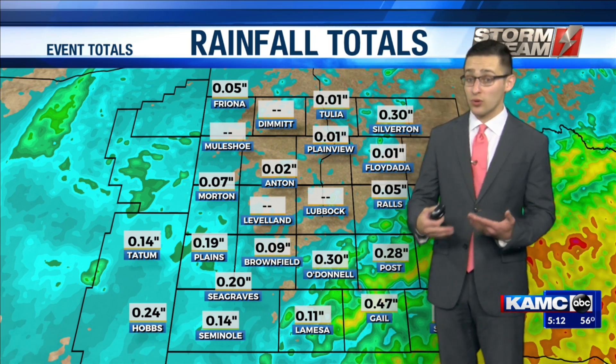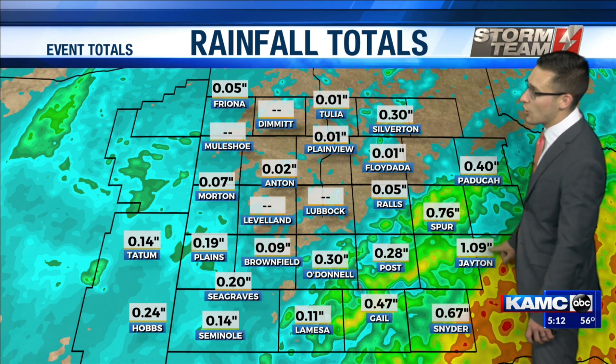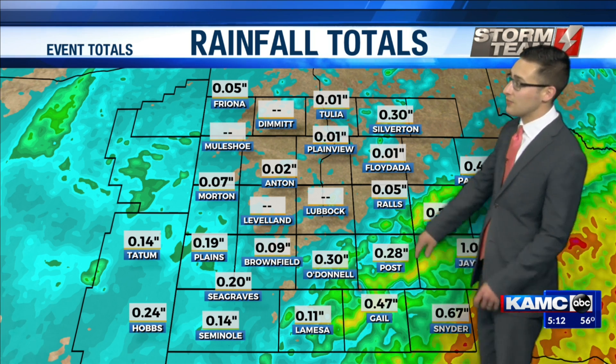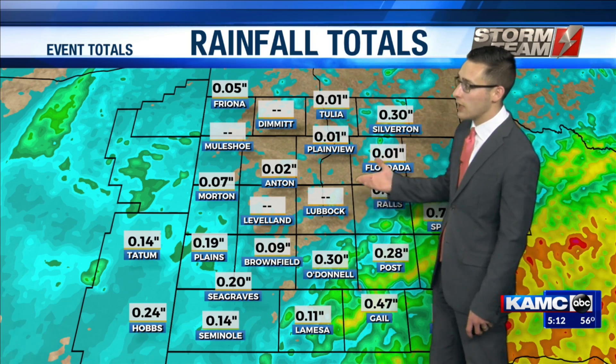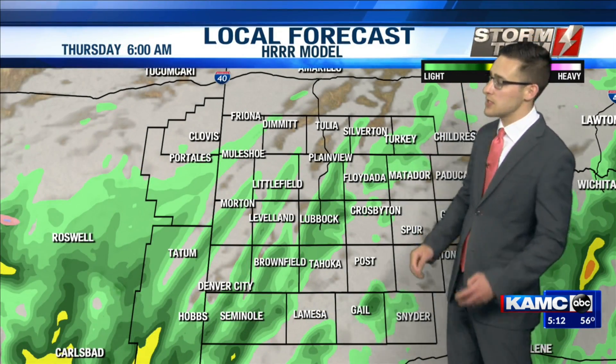Those rainfall totals have been pretty nice for some of us over the past couple of days. Down in Jayton, over one inch of rainfall. 67 hundredths of an inch there in Snyder. Unfortunately, Lubbock we haven't picked up anything, neither have we in Loveland, but areas out west are finally beginning to see some of that accumulating rainfall. So that's nice across the area this morning — still seeing those clouds and a little bit of rainfall, just not here in the Hub City.